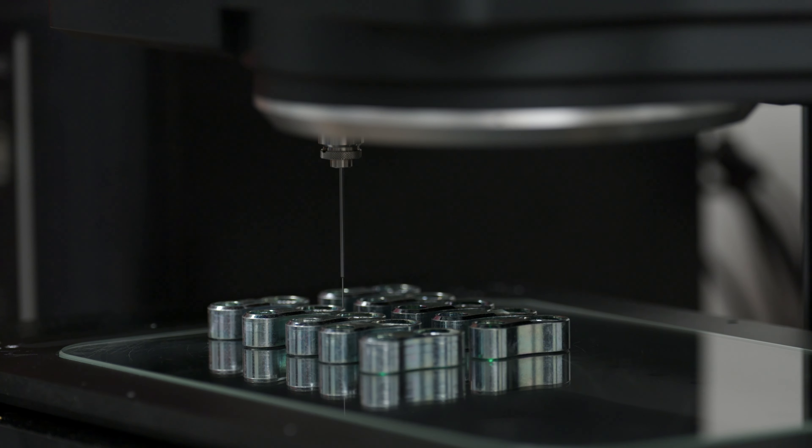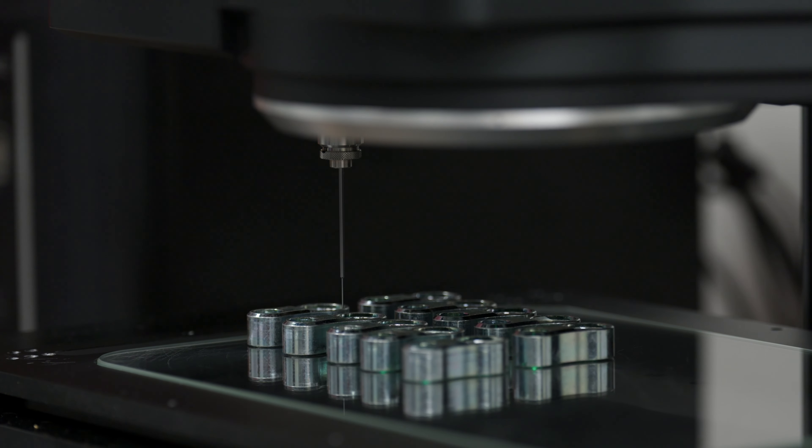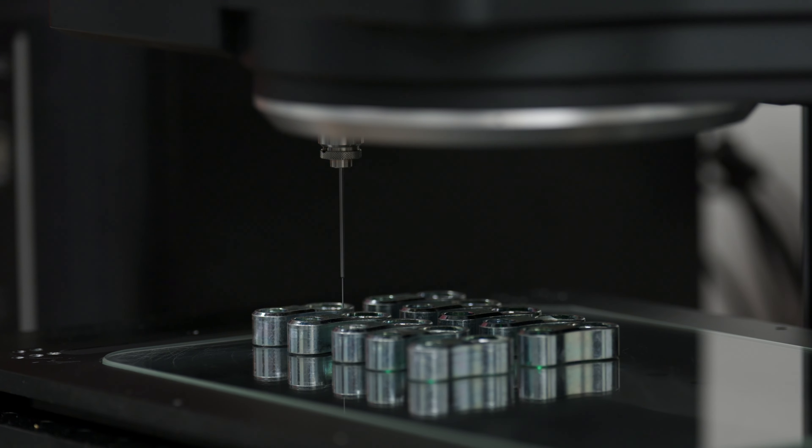The features that stood out most about the IEM are the rapid measurements, the instant measurements, and also the fact that you can measure multiple parts at once. We deal with a lot of volume, and that was very helpful.